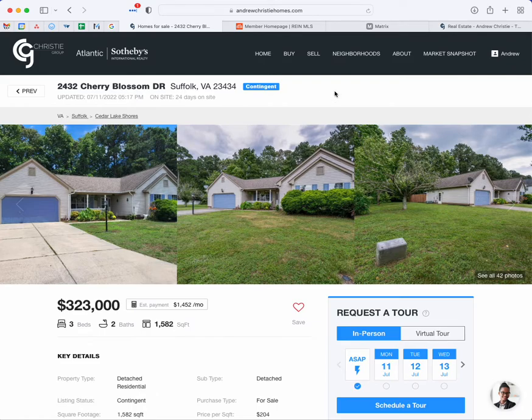So let's take a look. This particular property has been on the site 24 days. It's 2432 Cherry Blossom Drive in Suffolk. And we can see this blue box here — it says "Contingent," which means it's under contract. Most likely you're not going to see this on Zillow, but you do see it on our site. So you might not want to spin your wheels on this one.